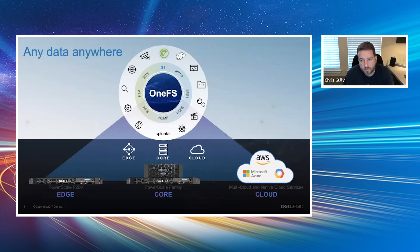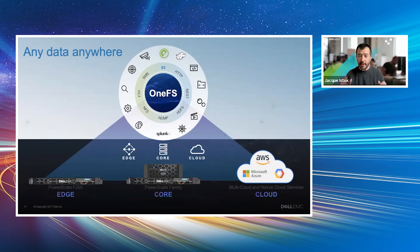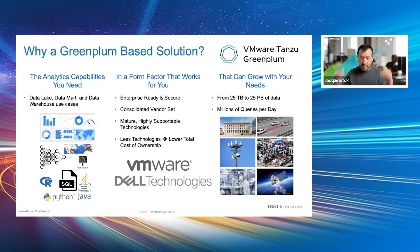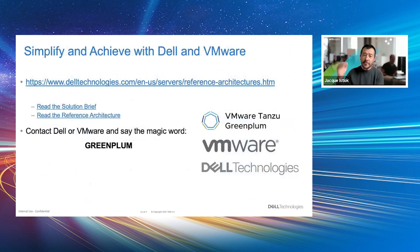As we wrap up at around 20 minutes, I love the fact that we're taking tried-and-true technology from VMware and tried-and-true technology from Dell, combining it not into a marketing brochure but an actual architecture that our customers can leverage. Between those products, between Greenplum, and between the markets we serve together, we have a fantastic solution for our customers. The reference architecture is available online today. If you want more help, please contact Dell or VMware and just say the one magic word — Greenplum — and we'll be there to help you. Thank you.